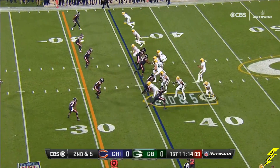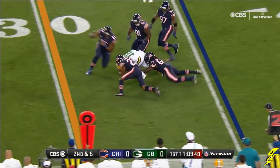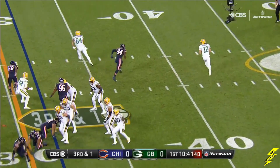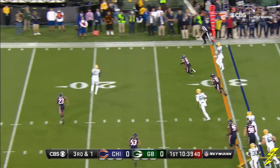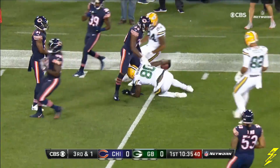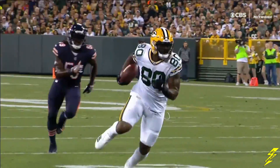In the backfield now is Randall Cobb on second and five as they look at Montgomery. Makes the catch and off-balance, regains the balance. Now behind Rodgers, a fake to him on third and one. And wide open — that's Pinnock down to the five. That was a really well-designed play by McCarthy on third and one.